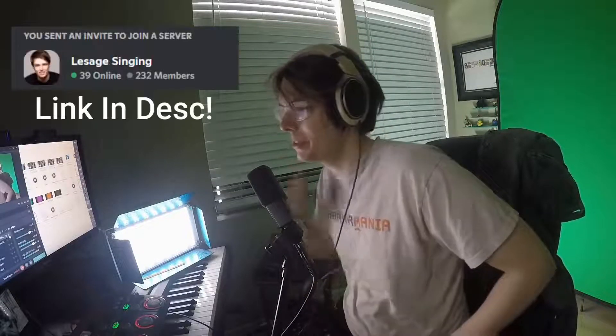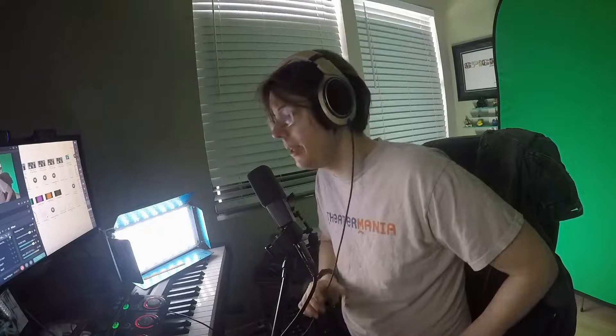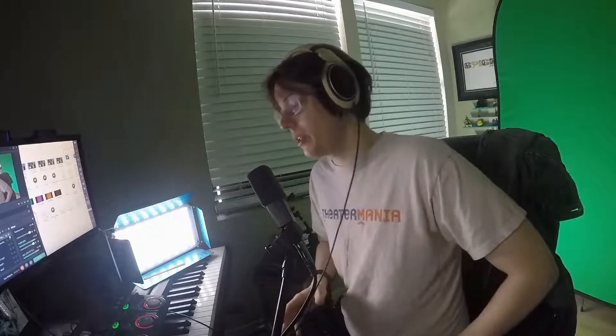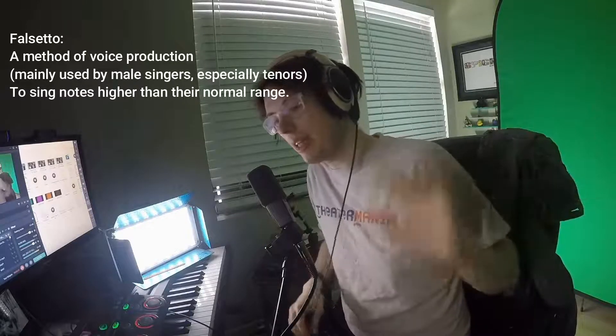Someone came into my Discord — link below if you want vocal help and can't afford lessons — with the idea that falsetto isn't even using the vocal tract. I'm not making fun of that person; they were misinformed and there's a lot of bad information out there. There is nothing wrong with falsetto — it is absolutely part of the vocal tract.